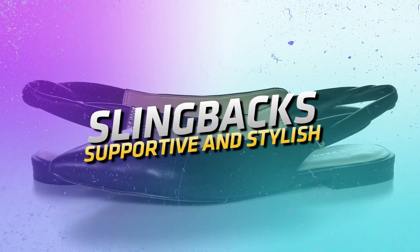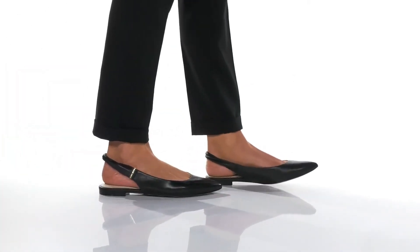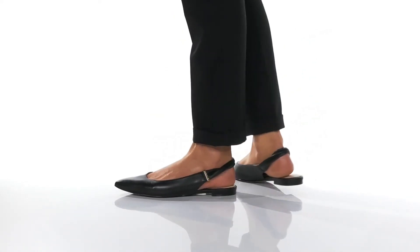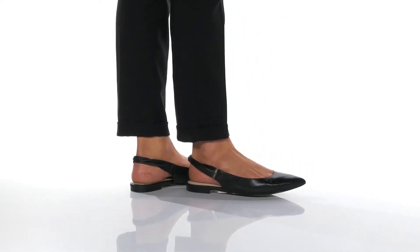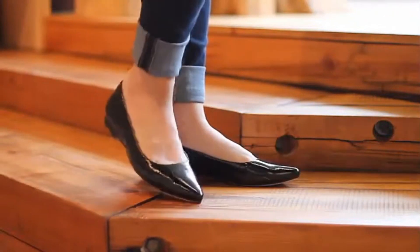Slingbacks — supportive and stylish. Cole Haan Menlo Skimmer. Remember that amazing day exploring a new city without a single footache? The Cole Haan Menlo Skimmer could be the secret weapon behind those happy memories. These sleek slingbacks boast a supportive heel strap that keeps your feet secure all day long, letting you conquer your day in style.